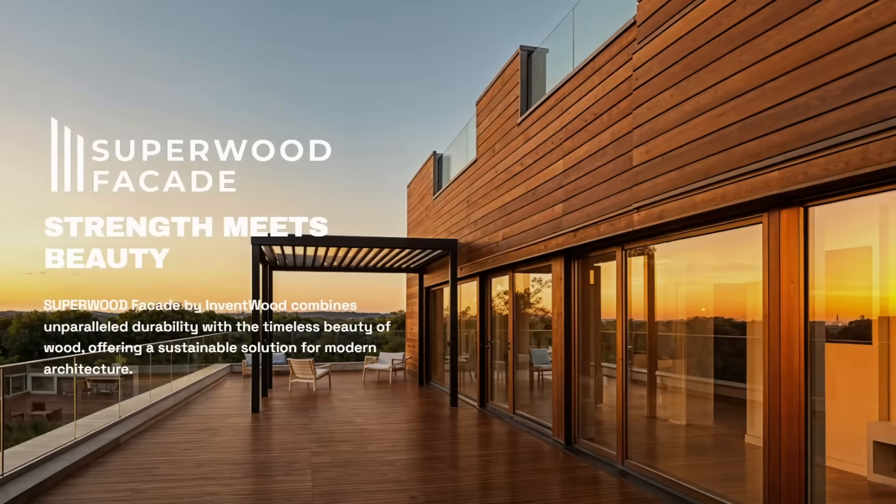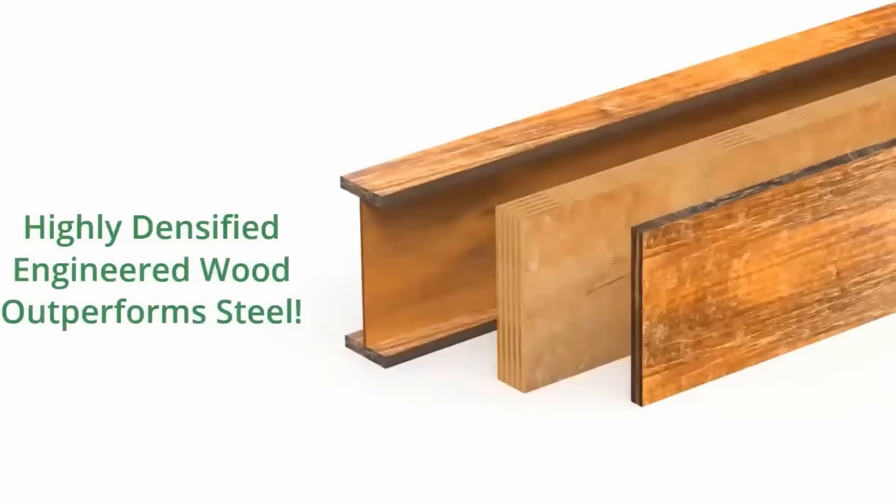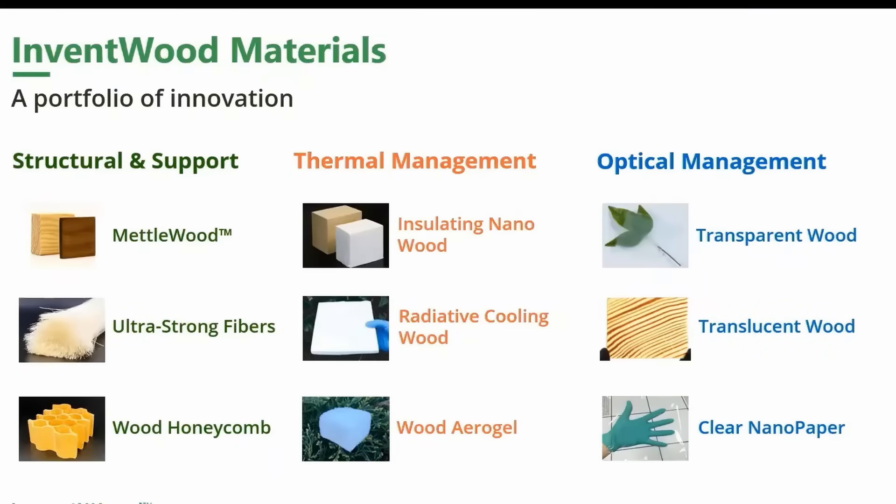They haven't gone into a lot of detail on the specific products they'll manufacture first, but looking at their promotional materials it looks like they're going to start with durable facades and structural beams — which could be a great start. If they can build structural beams that are stronger and cheaper than steel and frankly look better, they'll have an immediate market in building construction. This material could open up so many more doors beyond just structural beams.